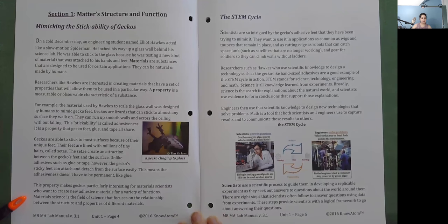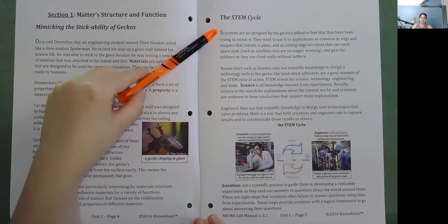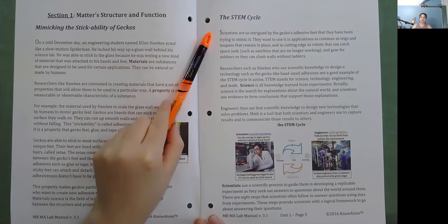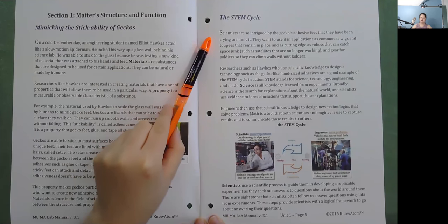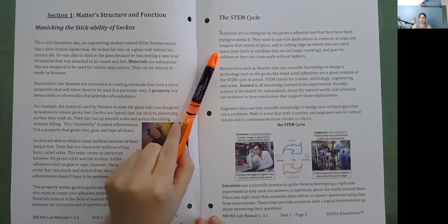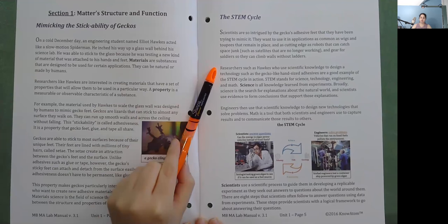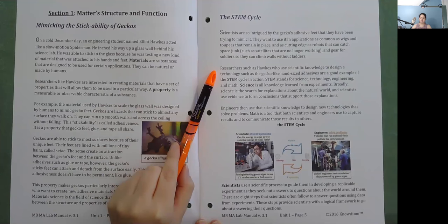Materials science is the field of science that focuses on the relationship between the structure and properties of different materials. The STEM Cycle: Scientists are so intrigued by the gecko's adhesive feet that they have been trying to mimic it. They want to use it in applications as common as wigs and toupees that remain in place, and as cutting-edge as robots that can catch space junk such as satellites that are no longer working, and gear for soldiers so they can climb walls without ladders. Researchers such as Hawks who use scientific knowledge to design a technology like gecko-like adhesives are a good example of the STEM cycle in action.